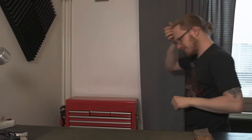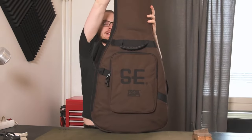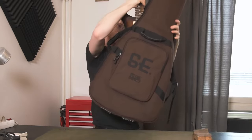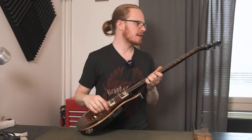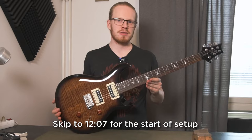All right, so I did a thing. Let me go get said thing. PRS bag SE, and in said bag is this — this is an SE24 Custom.